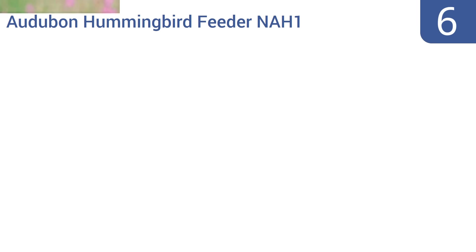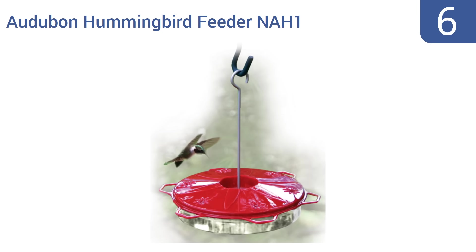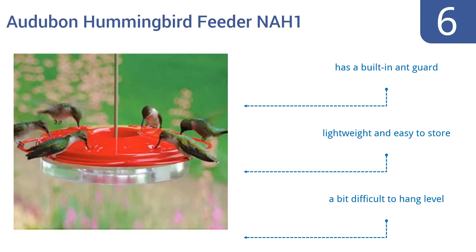Moving up our list at number 6. The Audubon Hummingbird Feeder NAH1 has a simple yet classic style that bird lovers can appreciate. Its brightly colored red lid attracts hummingbirds of all breeds and will quickly become a regular feeding stop for your enjoyment. It includes a built-in ant guard and is lightweight and easy to store. However, it is a bit difficult to hang level.